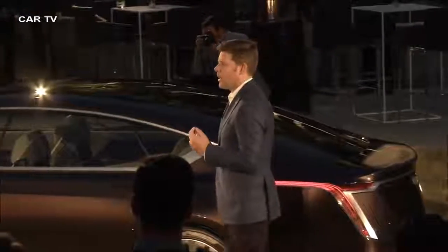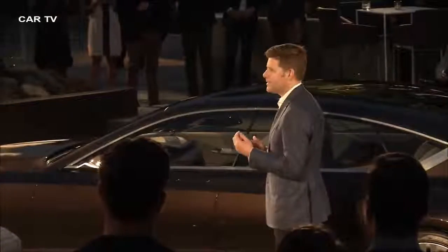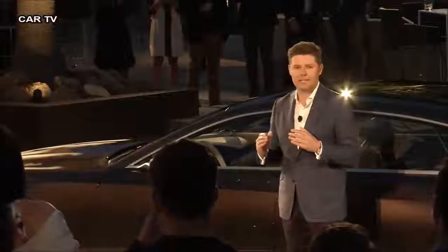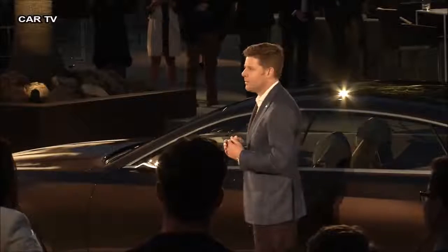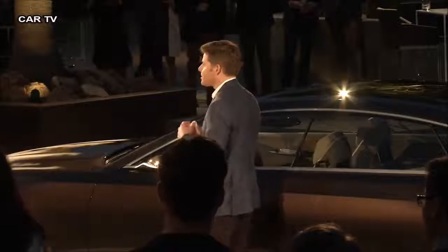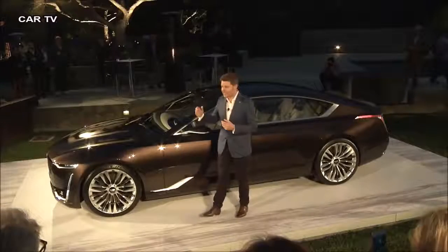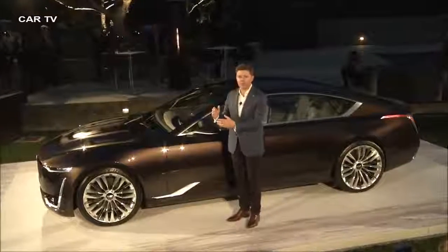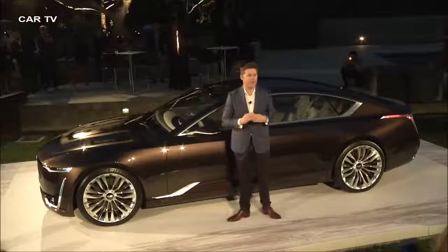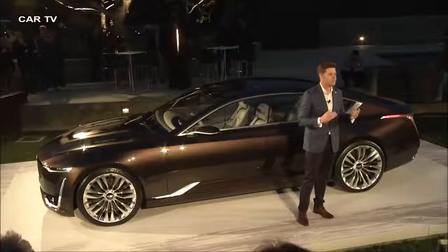Many people ask why we do concept cars, and as a designer, that's an easy thing to answer. This concept is much less about portfolio vision and much more about design vision. It's an opportunity for the designers to flex their creative muscles and to explore where we're going to take Cadillac design into the future. In fact, the design team here tonight are not only working on this vehicle — they're working on every production vehicle as we expand the Cadillac portfolio into the future. So it really is an exciting time for us.